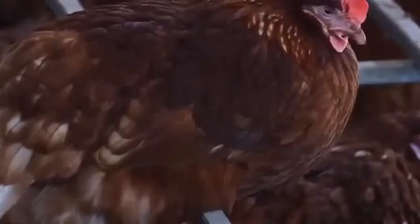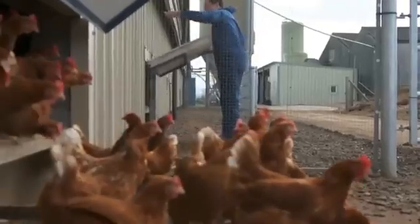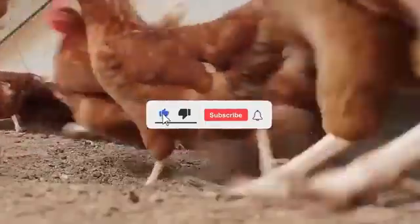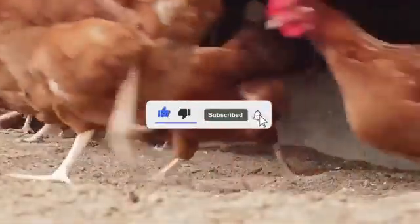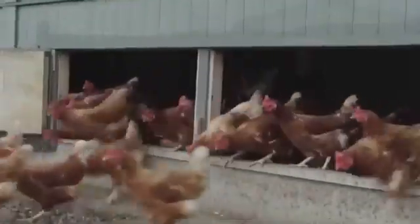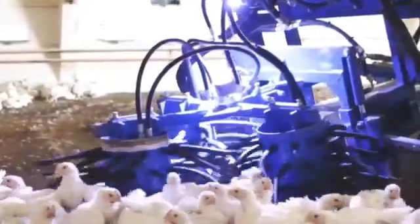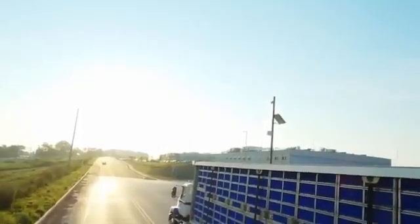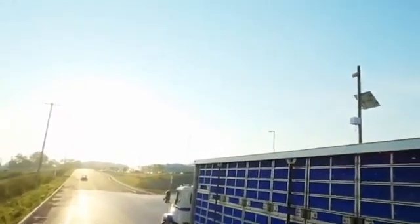Upon reaching day 40, each bird undergoes a strict veterinary evaluation. If it doesn't reach the ideal weight, size, or condition, it's excluded from the main batch and re-evaluated days later. Those that pass the check are loaded onto enormous trucks heading to the processing plant, where in a few hours they will be transformed into breasts, wings, and everything you see every day in your supermarket.